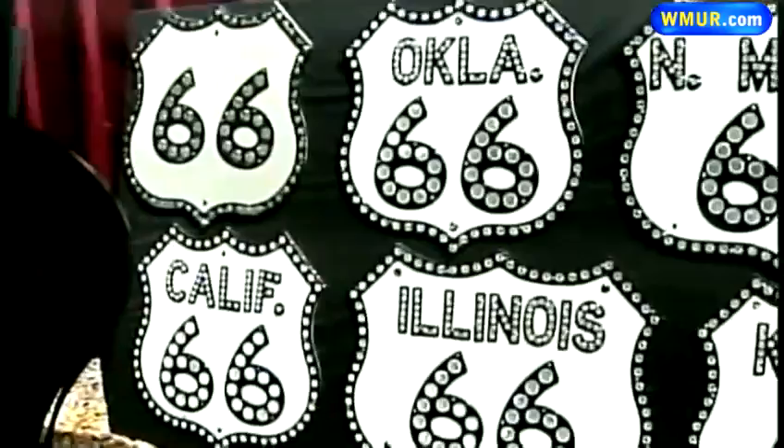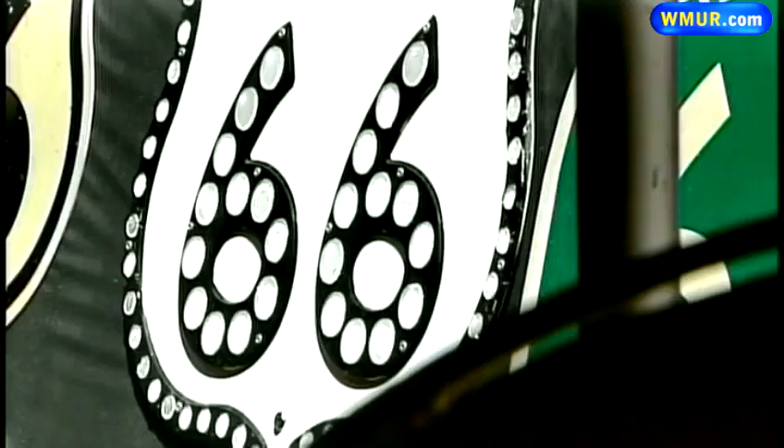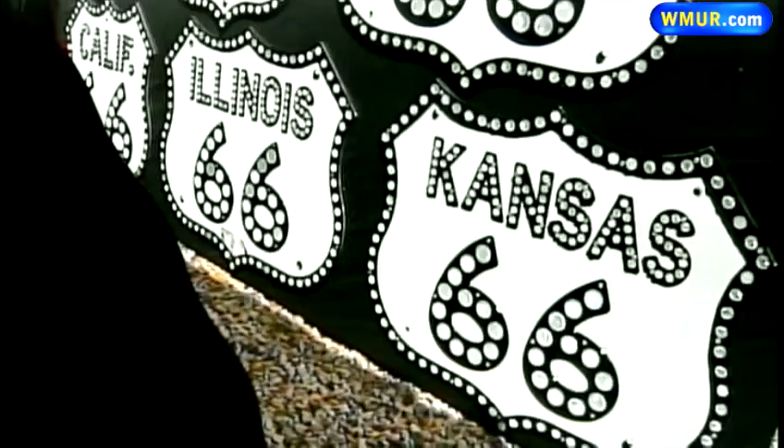Dingman has the sign collection from the famed Route 66. To my knowledge, that's the only complete collection in the world. He has every single state that was part of it — a highway sign that says Route 66 with that state.